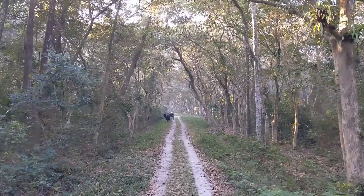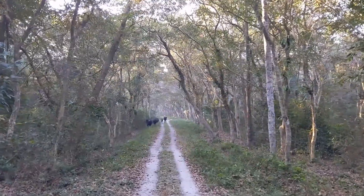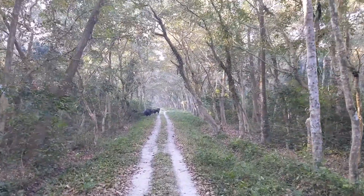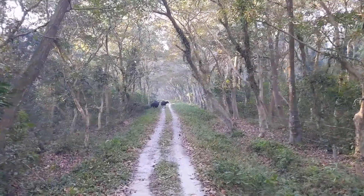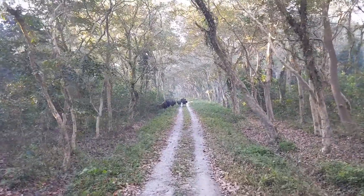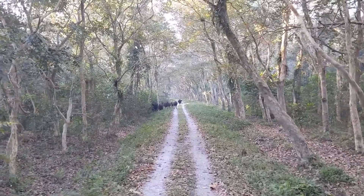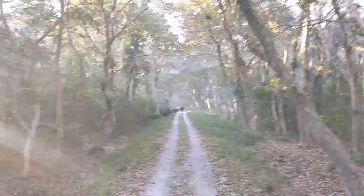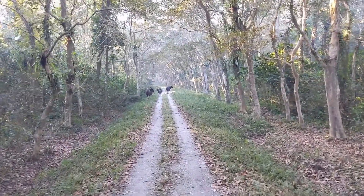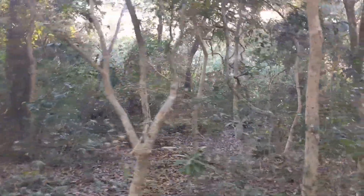The Chilapatha forest is home to a very large population of the Indian bison or gaur, hence sightings are quite common. Apart from the Indian bison and the Indian leopard, which is also widespread, the forest acts as an important corridor for the Asian elephants. This is due to the strategic location of the forest between the Buxa Tiger Reserve to the north and the Jaldapara Wildlife Sanctuary to the south.